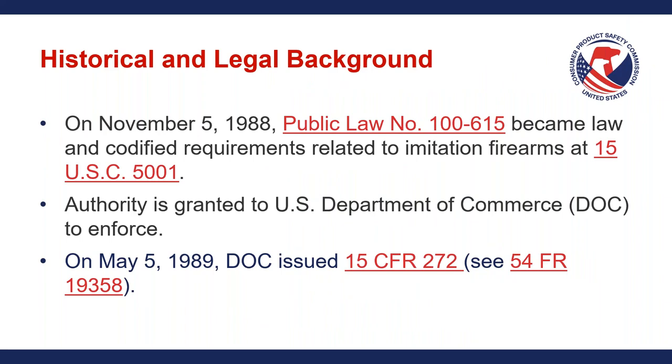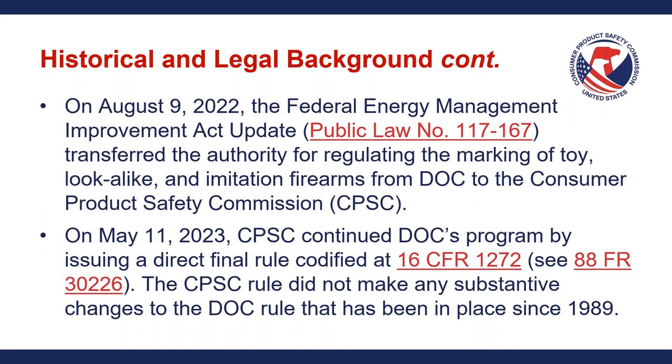The historical and legal background: these requirements come all the way from 1988 when Congress passed Public Law 100-615, which was codified at 15 U.S.C. 5001. The authority at that time was granted to the U.S. Department of Commerce (DOC), and in May of 1989, they issued a regulation, 15 CFR 272, which laid out these requirements for imitation firearms. Fast forwarding to last year, Congress updated those requirements and replaced the DOC's authority with that of the CPSC. In May of 2023, CPSC continued DOC's program by issuing a direct final rule codified at 16 CFR 1272. The rule did not make any substantive changes to the DOC rule that has been in place since 1989.